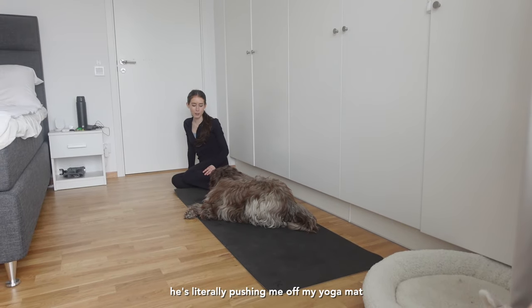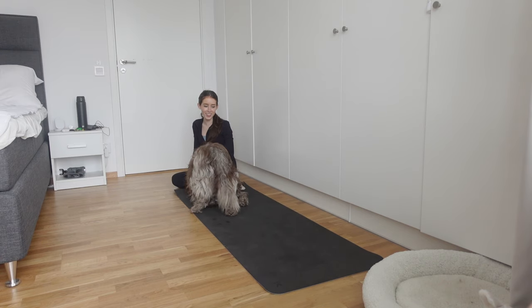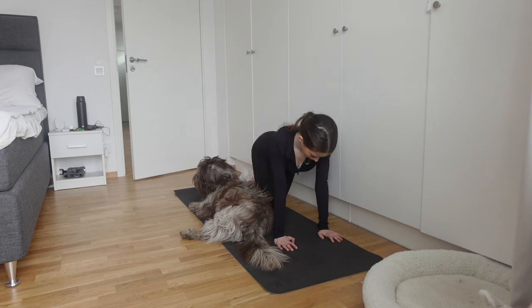He's literally pushing me off my yoga mat. I don't know if there's something about the texture of it that he just loves.